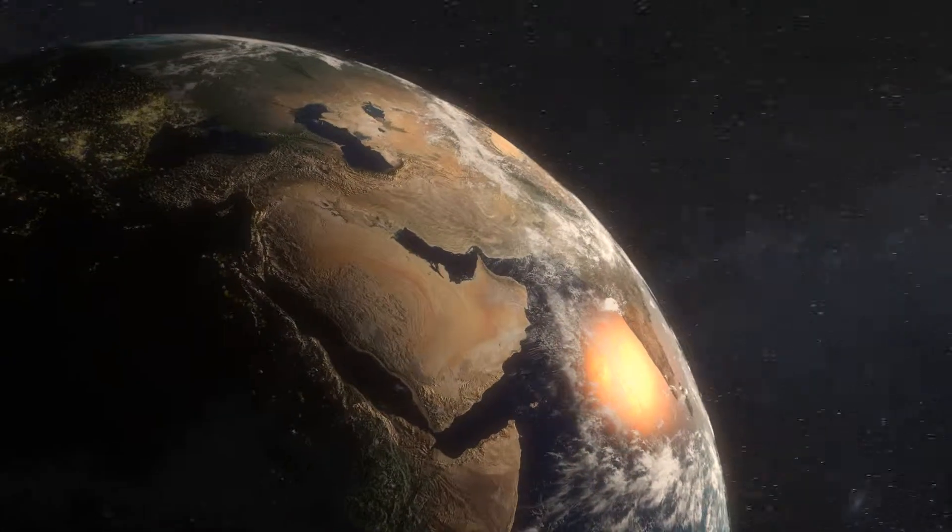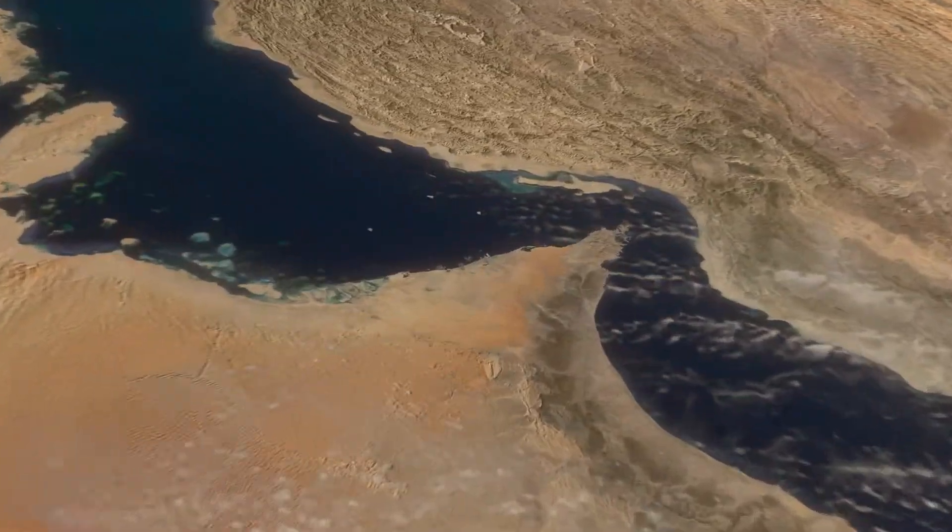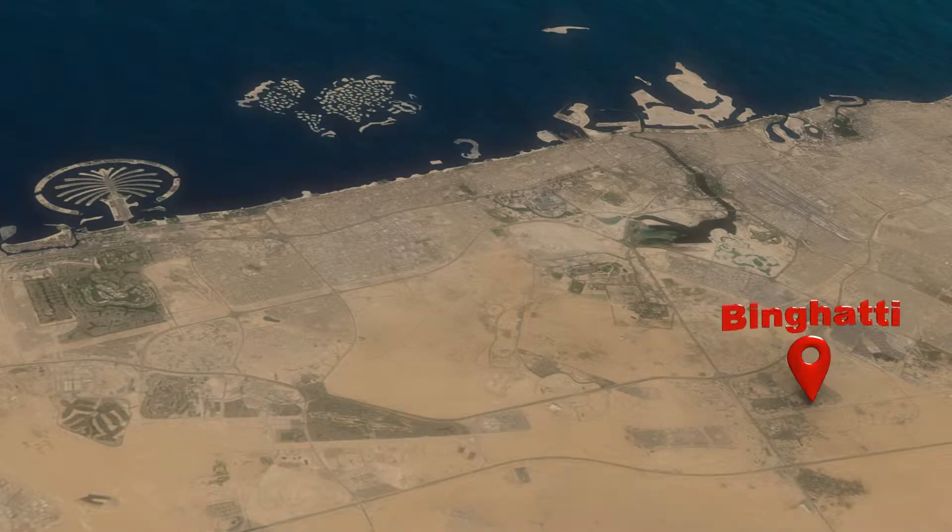Located in the heart of Dubai is Dubai Silicon Oasis, a blooming community centrally positioned near two of Dubai's main highways.